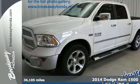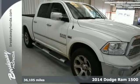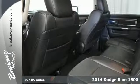Here's a 2014 Ram 1500 Laramie. This is legendary towing and hauling capability. Ram trucks are built to last.